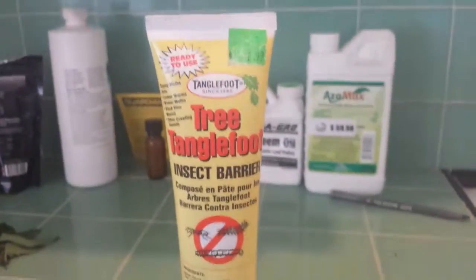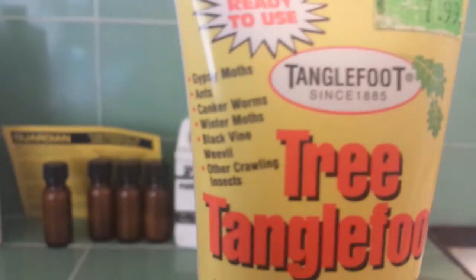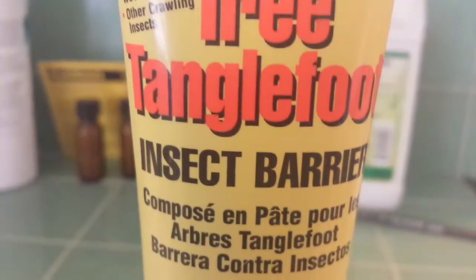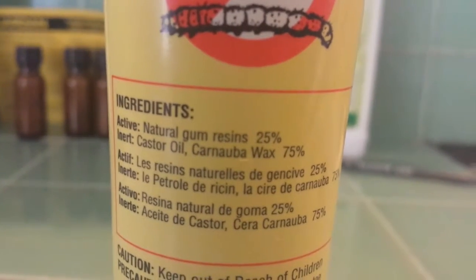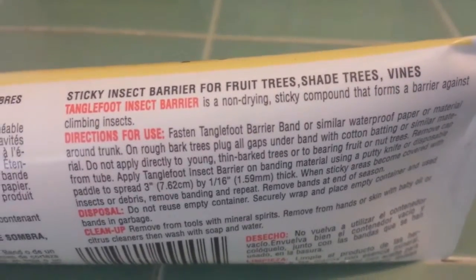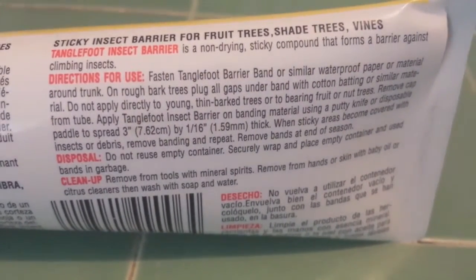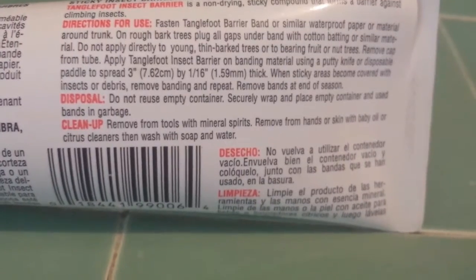Tree Tanglefoot is an item that will prevent bugs from crawling up and down the stalks of your plant. It's a very sticky substance that when applied looks kind of like a yellow sap. You put a circle of it around the base of your plant near the soil, and any bugs trying to crawl from the leaves down into the dirt are going to get stuck. It's a great way to tell when you have insects, because you'll start seeing them stuck there where they might otherwise just be flying around — kind of like putting out one of those yellow insect sheets.